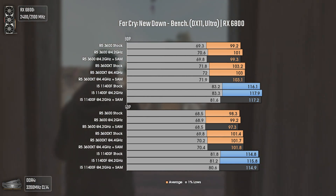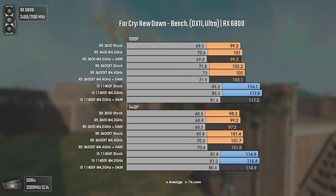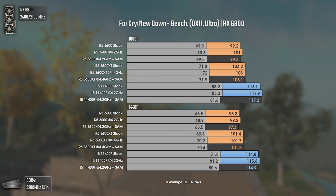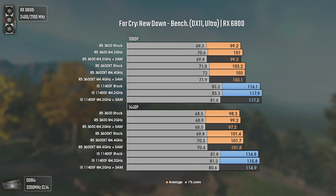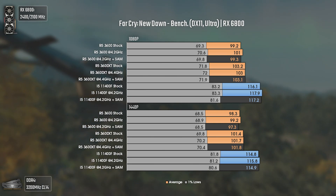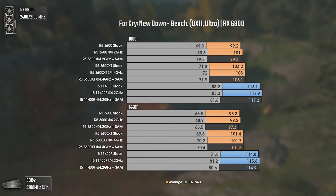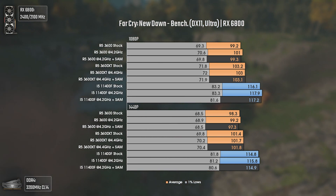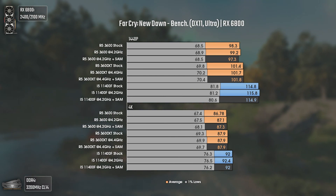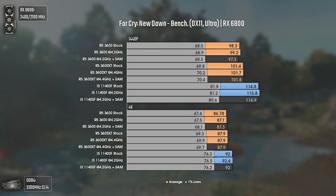Now with Far Cry New Dawn using DX11 and Ultra settings. This game is great for testing CPUs and RAM since it is extremely sensitive to single-core performance, RAM frequency, and timings. It confirms Intel's claim of higher IPC in the 11th gen — even with 200 MHz less, the i5-11400F gets around 15 average FPS more and around 12 FPS more in the 1% lows at 1080p and 1440p. At 4K, the i5 still delivers better 1% lows with a 6 FPS difference, around 8% more. Pretty nice results overall.